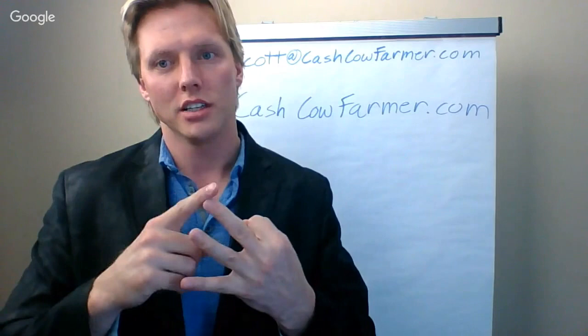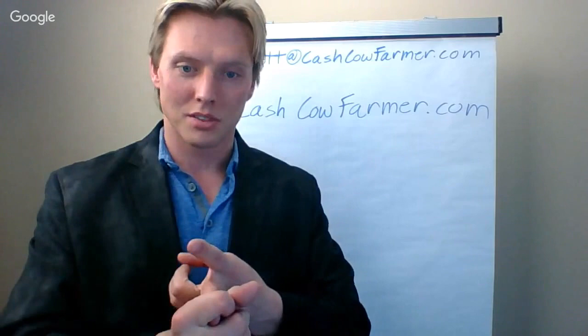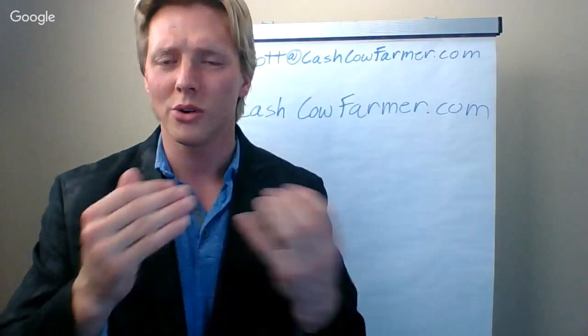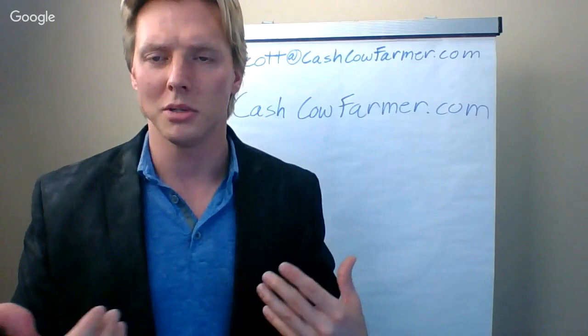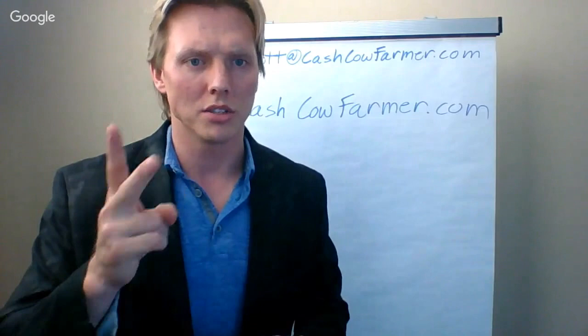I've narrowed it down to three criteria we need for a solution. The first criteria is it has to be easy to use. As a farmer, we're kind of like engineers and CPAs and MBAs all rolled into one — but we can't have a system that forces us to be computer programmers. The program has to be simple. Many of the farmers I talk to and visit have a high school education and that's it. They don't have a business degree and Wall Street experience.